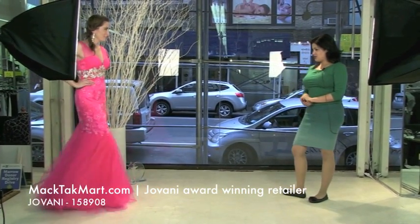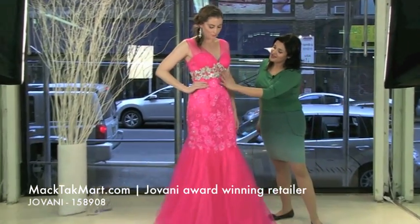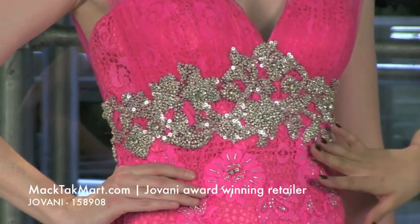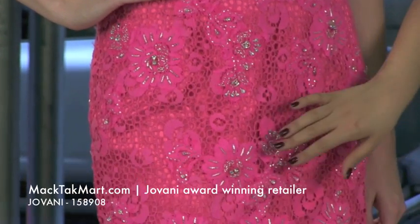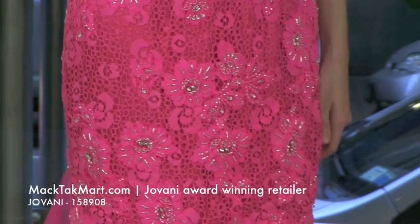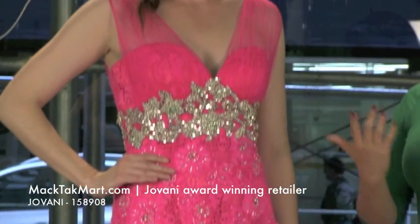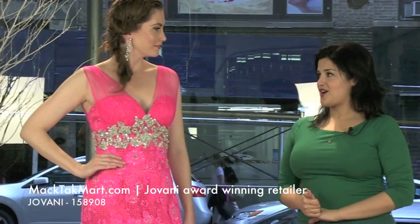It looks amazing on you. And you can see right here on the bodice of the dress, you have this beautiful crystal and pearl work, and through the whole dress you have beautiful applique of crystals and pearls, which is great to accessorize with silver because it's going to bring out the whole dress. That's what we did with the TK jewelry — we put the Paris earrings on.